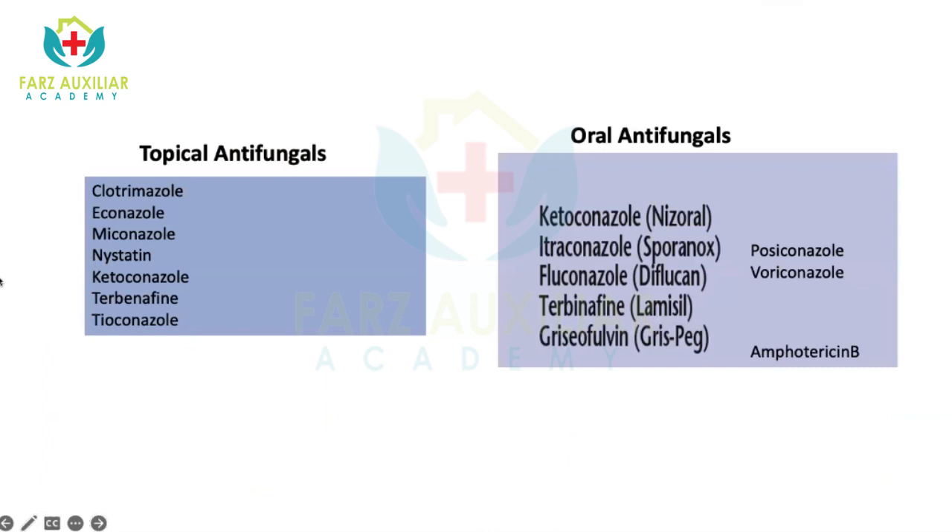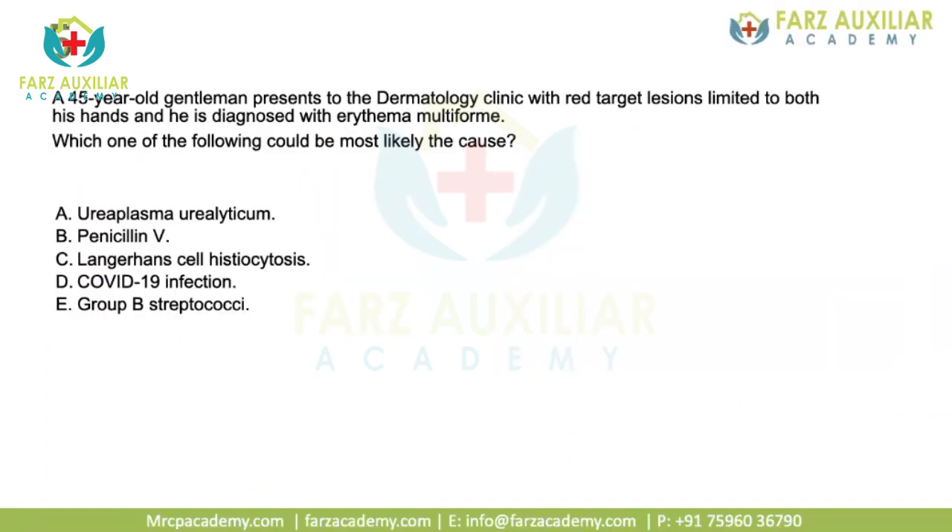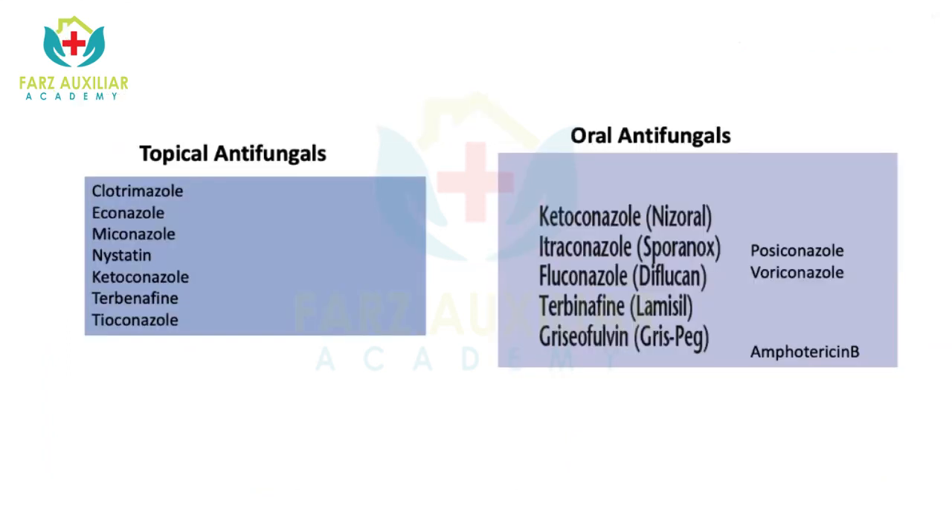Topical antifungals used in the UK include clotrimazole, econazole, miconazole, nystatin, ketoconazole, terbinafine, and itraconazole. Among oral antifungals, ketoconazole, itraconazole, fluconazole, terbinafine, and griseofulvin are used. For systemic infection, posaconazole, voriconazole, and amphotericin B can be used. Note that systemic deep fungal infections are different from dermatophyte infections — dermatophytes are only limited to the skin and do not cause systemic infection.